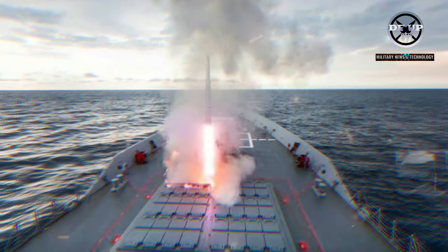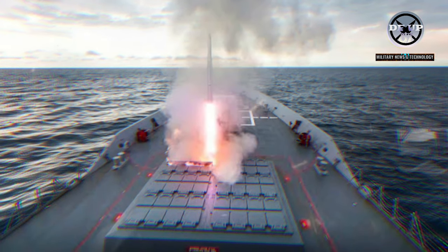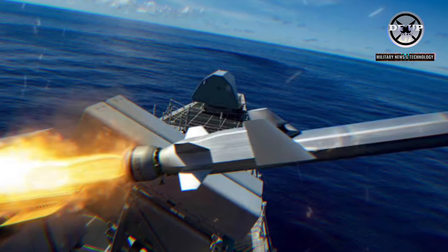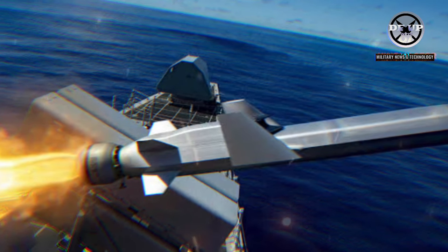If the RAN elected to remove the 5-inch MK-45 gun, Lockhart said, it would enable the VLS count to grow even more to 128 cells, which surpasses even the United States Navy's (USN) Ticonderoga-class guided missile cruisers.